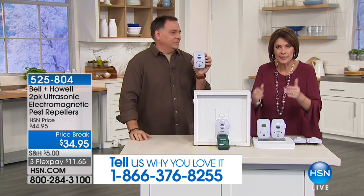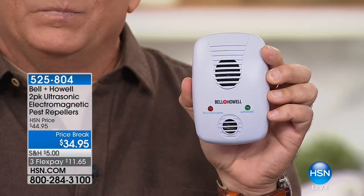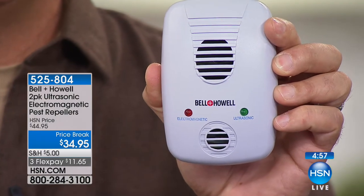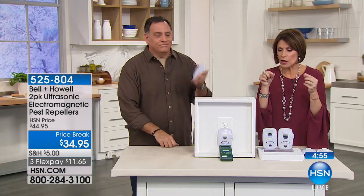It covers both ways — ultrasound and electromagnetic. I have used that technology for years and I'm using it currently in my home. I went to my dad's house and he had all these little ant traps out on the kitchen counter. I said, let me send you something, Dad. He got them — no ants. No ants.